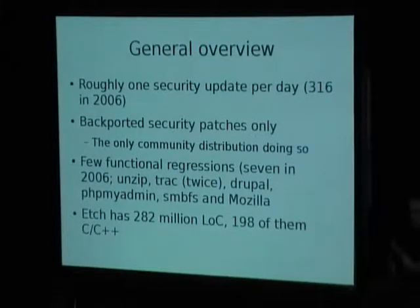It's actually the only community distribution which does this consistently. RedHat does the same for RedHat Enterprise Linux, as does SUSE for SUSE Linux Enterprise Server. Most other community-based distributions, like Gentoo, normally have a policy of providing the latest upstream version and only backport patches in a few corner cases.